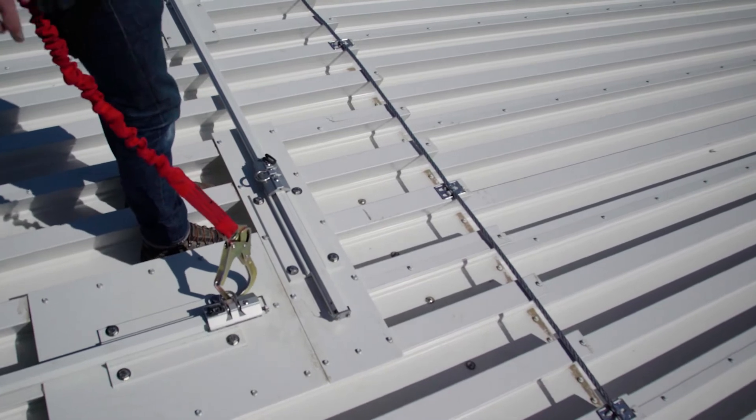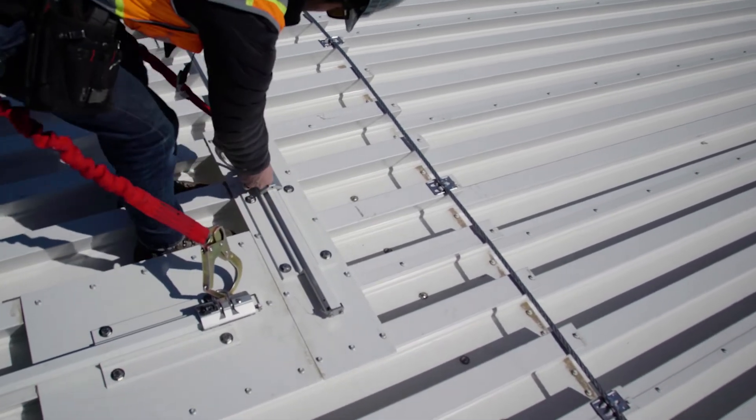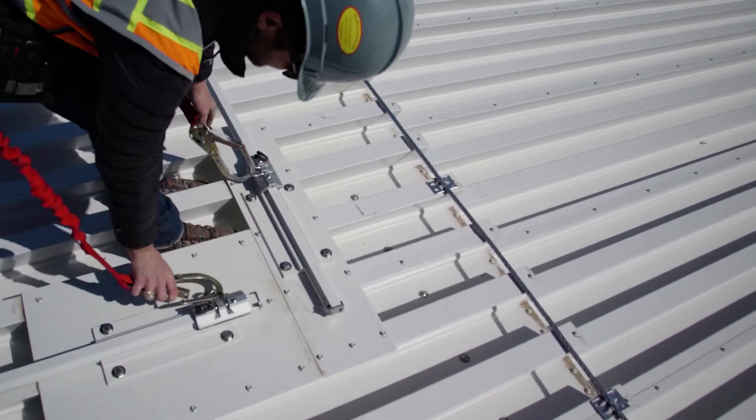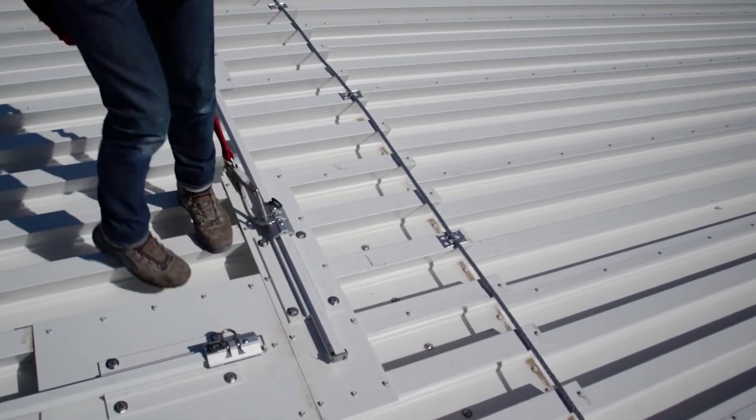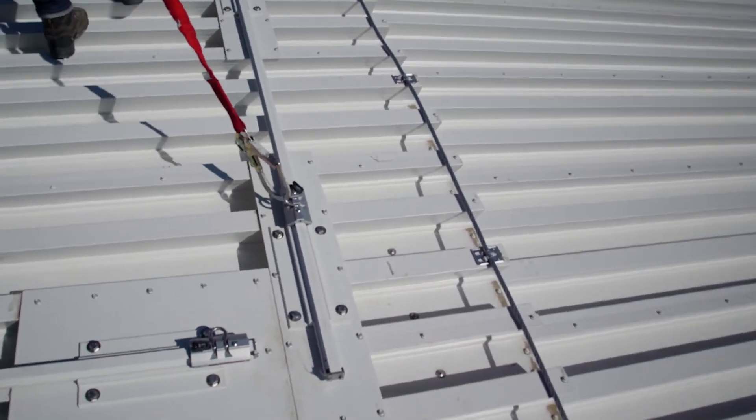From an aesthetic perspective, I knew that Harkin was able to colorize the system. I walked the architects through Harkin Industrial's rail options and it was pretty much a no-brainer from that point.